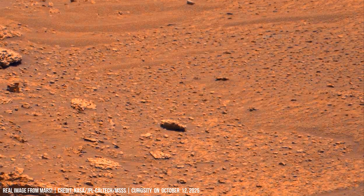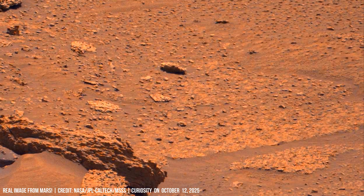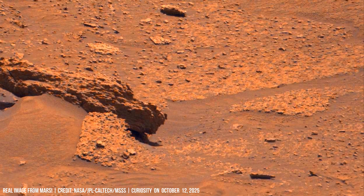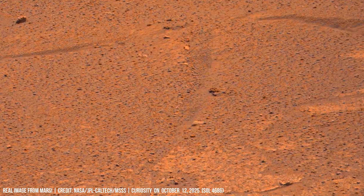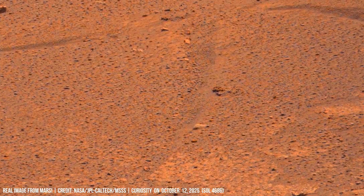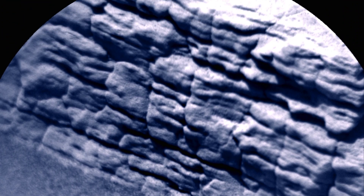The Curiosity rover is documented examining fine deposits and wind-carved channels on Mars. This ancient rock formation displays clear horizontal lines and pebble inclusions, indicating deposition in standing water.